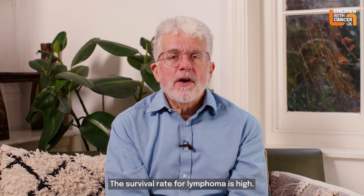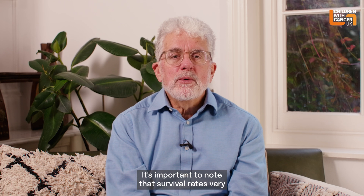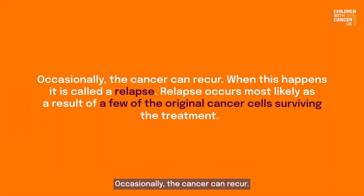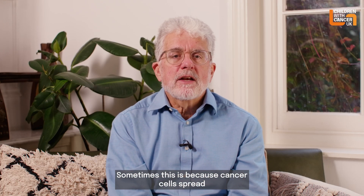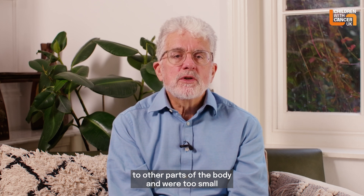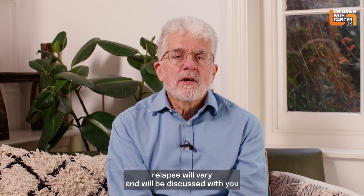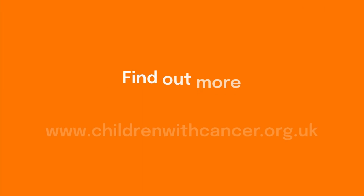The survival rate for lymphoma is high, and almost all children with this cancer can be cured. It's important to note that survival rates vary depending on the stage of the lymphoma. Occasionally the cancer can recur; when this happens, it's called a relapse. Relapse occurs most likely as a result of a few of the original cancer cells surviving the treatment, sometimes because cancer cells spread to other parts of the body and were too small to be detected during follow-up immediately after treatment. Treatment of the relapse will vary and will be discussed with you, as it may differ from the original course of treatment.